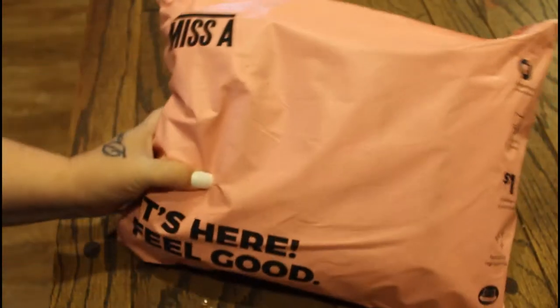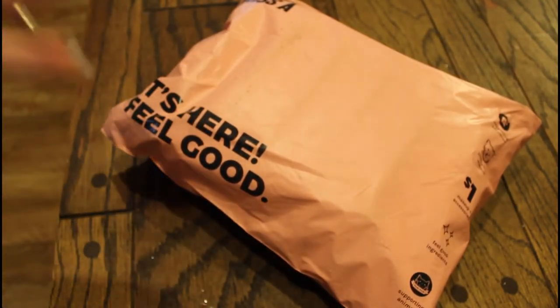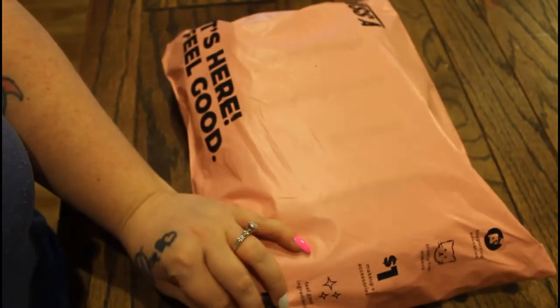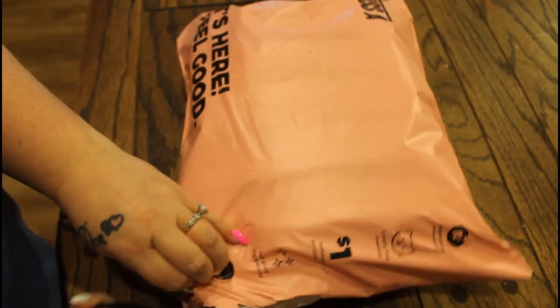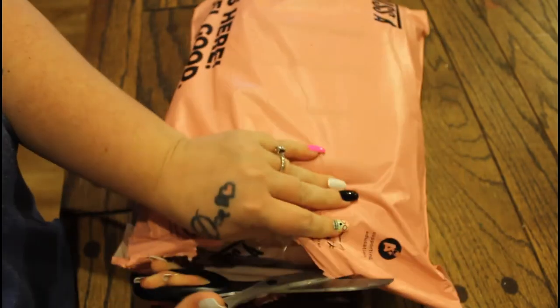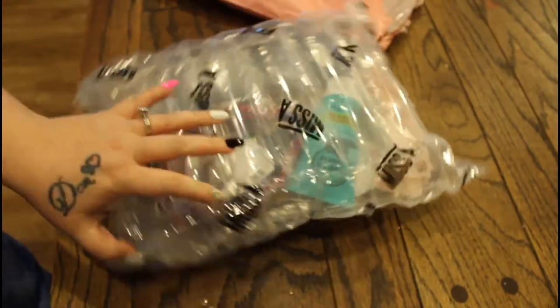Hey guys, Lady Mom T here and I have a Shop MissA order. It's gonna be a little noisy — I have kids running around everywhere, so this is just the quality of my videos from here on out. Let's go ahead and open this up and see what I got because it's been a little bit. Sometimes they ship fast and sometimes it takes forever. As always, they have very safe, flawless shipping and they really package their stuff up nice.